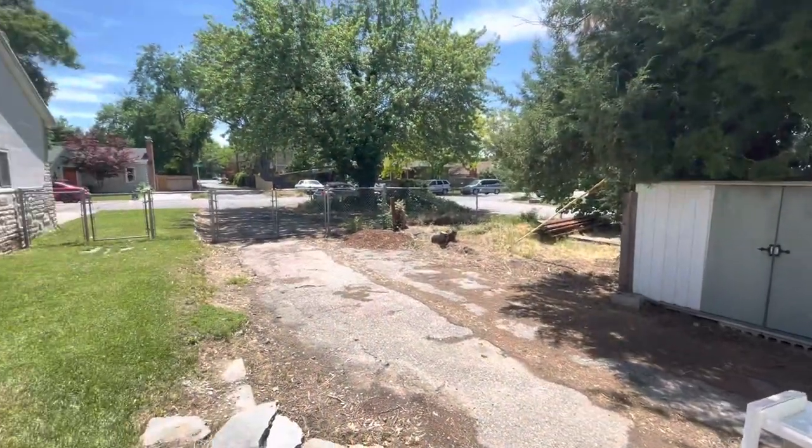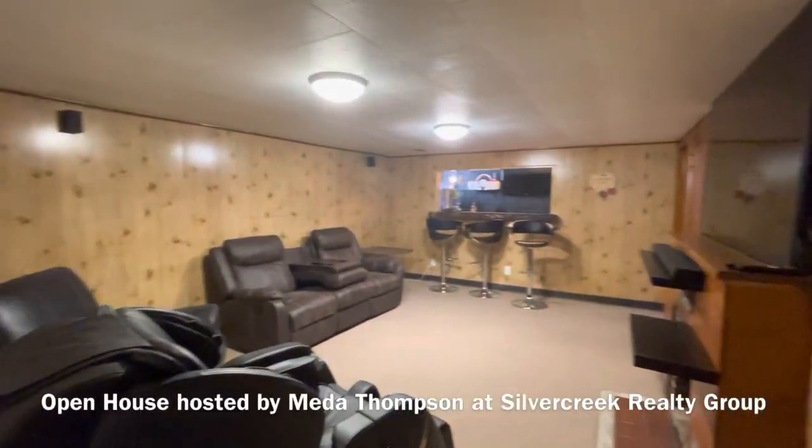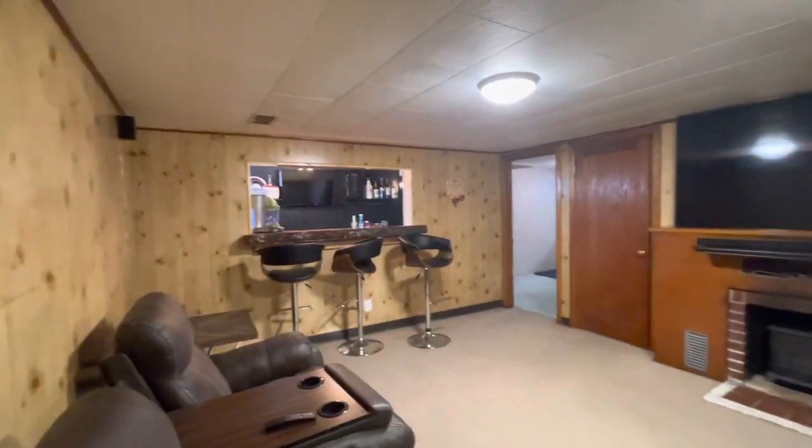A full basement features a family room, a full bar, a fireplace, and a full bathroom.